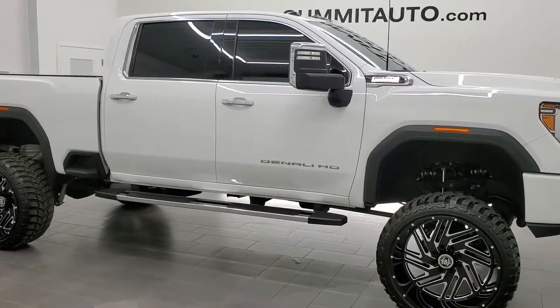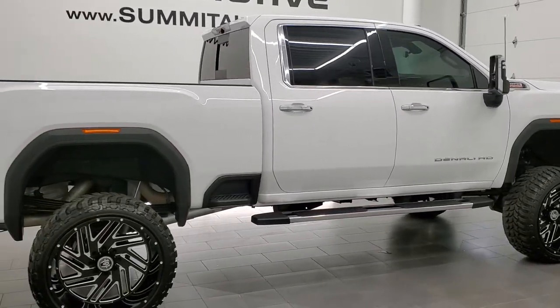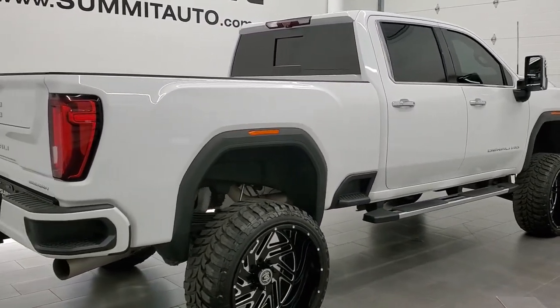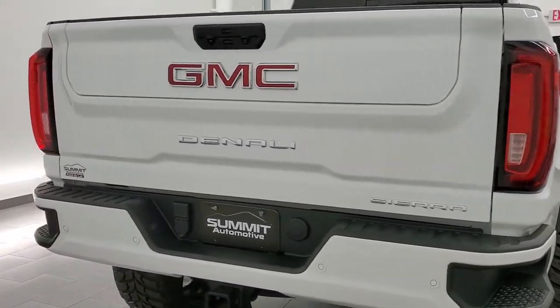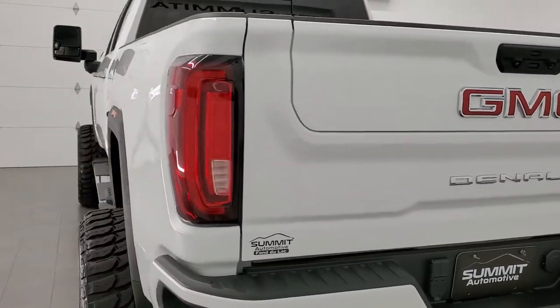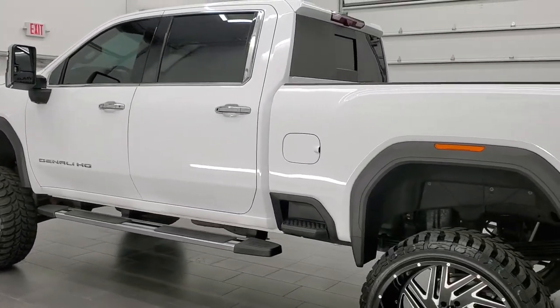This 2020 GMC Sierra 2500 Crew Cab Short Box Denali Ultimate is stock number 12087Z. We are here at Summit Automotive in Fond du Lac, Wisconsin, your new and used heavy duty truck headquarters. This 2020 GMC Sierra 2500 Denali Ultimate has the 6.6 liter Duramax diesel.